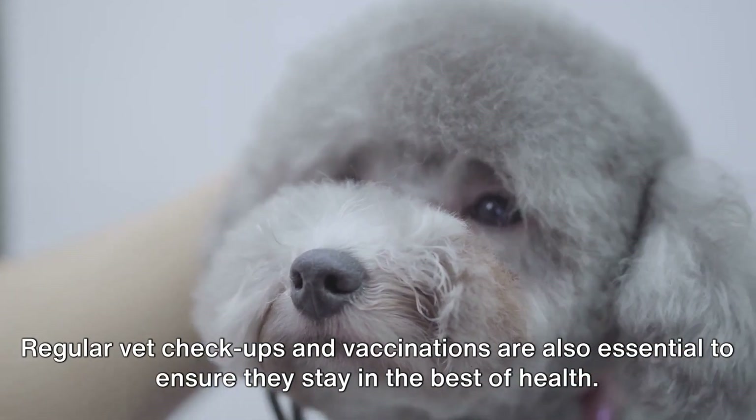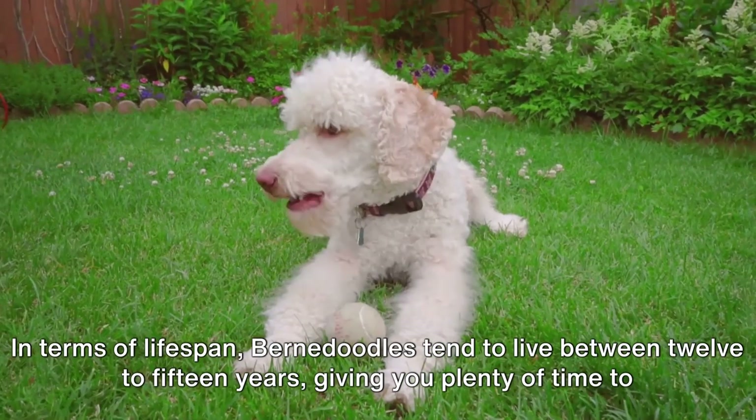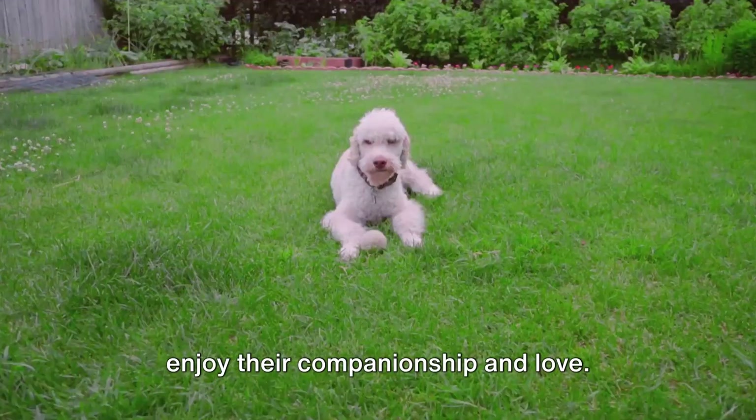Regular vet checkups and vaccinations are also essential to ensure they stay in the best of health. In terms of lifespan, Bernadoodles tend to live between 12 to 15 years, giving you plenty of time to enjoy their companionship and love.